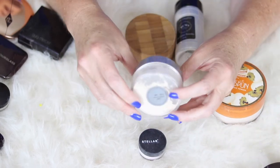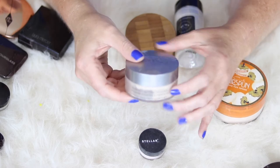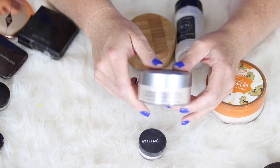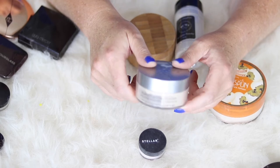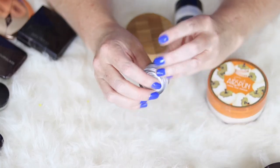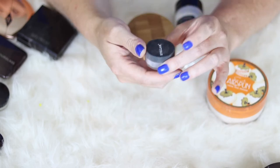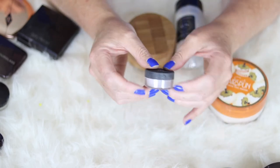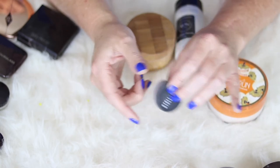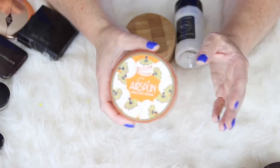Another powder I like for my under eye is the Cover FX Perfect Setting Powder. If you have drier skin this would be good for you because it's talc-free, and I think it makes your under eye look really good. I also have the Stellar Cosmic Face Powder Haze — I traveled with this and liked it fine under my eyes, but I don't see that it's anything great, so I'm not going to run out and purchase the full size.